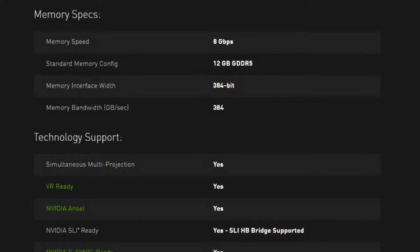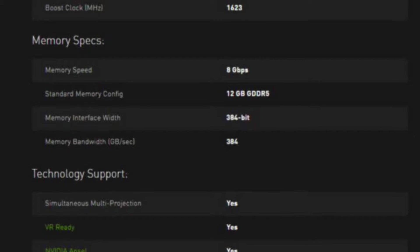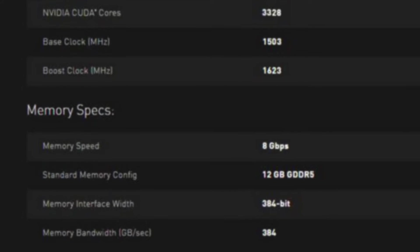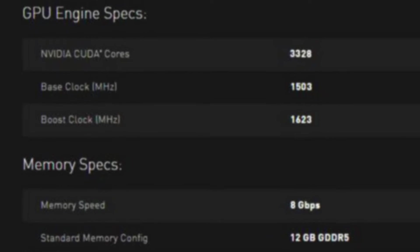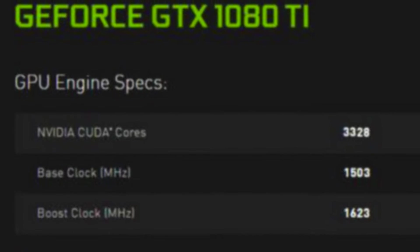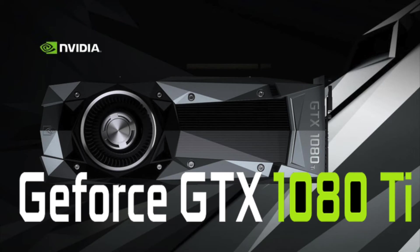Apparently there have been some leaks about the 1080 Ti, but the legitimacy of these is questionable. If you have a look at this picture, where it says 3328 CUDA cores, the 33 and the 28 don't quite line up. You could say this is evidence of it being Photoshopped and fake — I don't really know, it's up to you guys to decide. Anyway, let's base our analysis on the assumption that this may be true and also throw in a little bit of common sense.